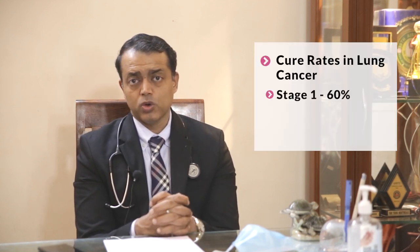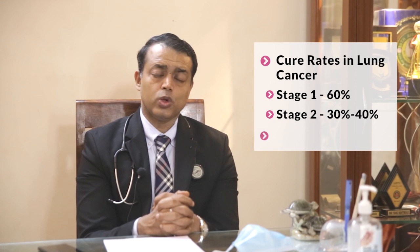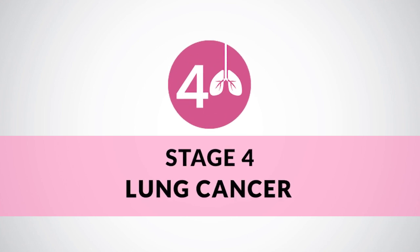Around 30 to 35 percent of stage 3 patients can get cured and never relapse. The cure rate in stage 1 lung cancer is about 60 percent, in stage 2 it is about 30 to 40 percent, and in stage 3 it is about 30 percent.